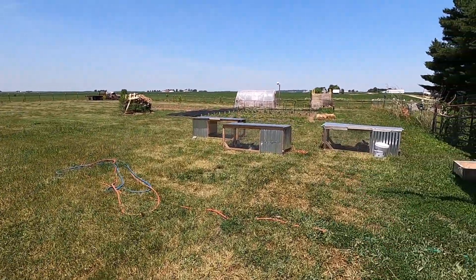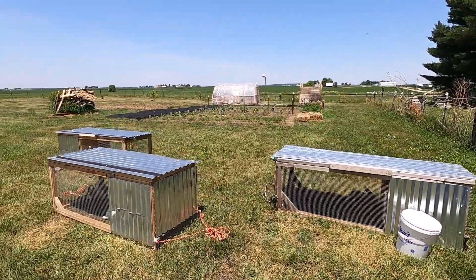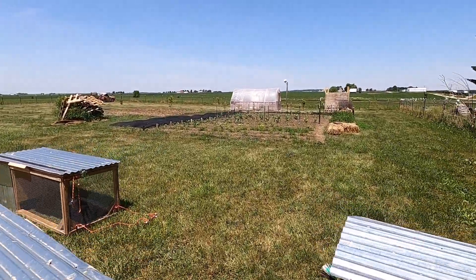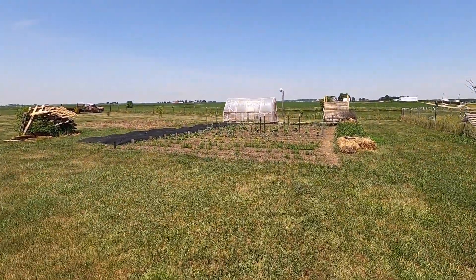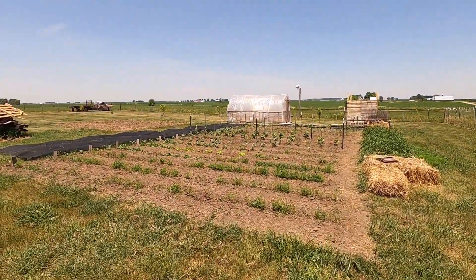Alright, let's go out and check on that garden. Now we are still in a drought. We haven't had rain for about three weeks now. But we have been watering the garden every other night, so we've been able to keep it alive so far.